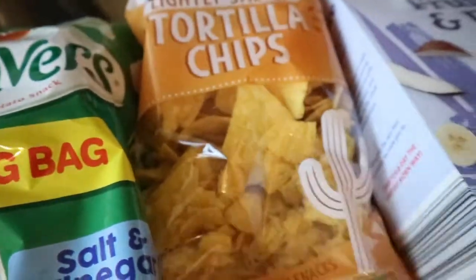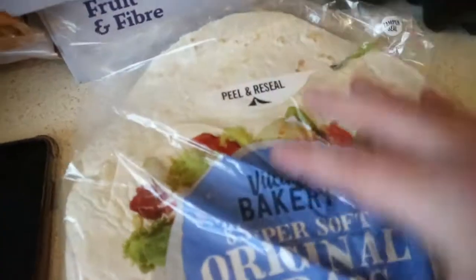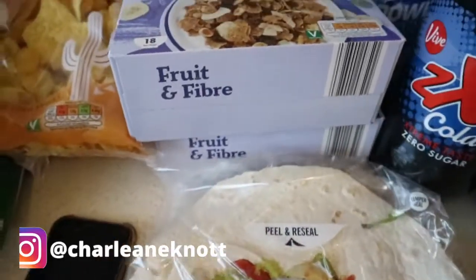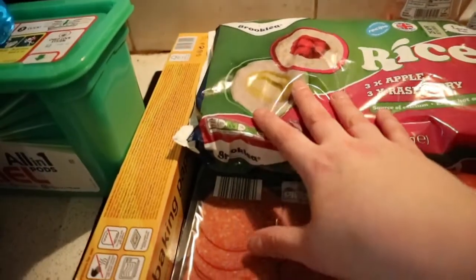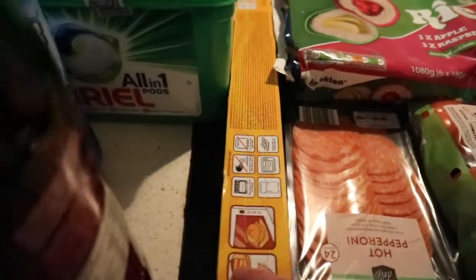Got two packs of fruit and fiber cereal for my husband, a pack of wraps, two bottles of Volvic, and one cherry cola. Then got Ariel, some soap, and some bleach. For my husband I also got some rice — you know, yogurt rice.